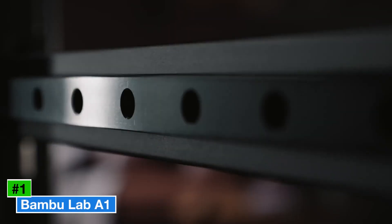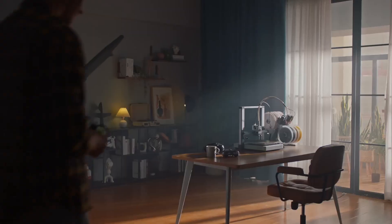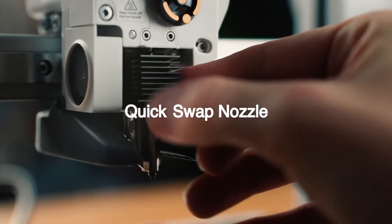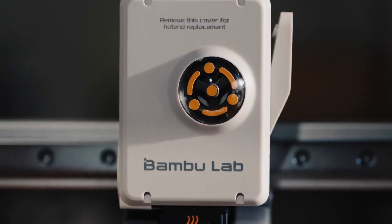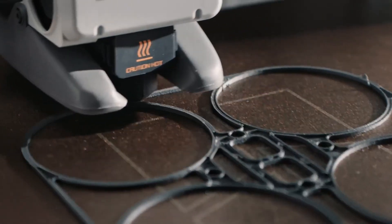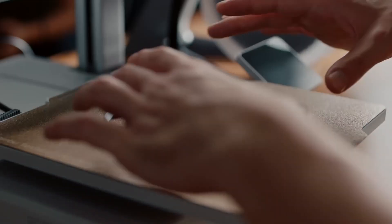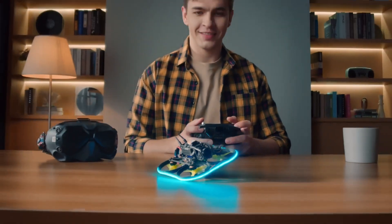Number 1: Bambu Lab A1. The Bambu Lab A1 takes the top spot as the best 3D printer for 2025, offering a perfect blend of speed, quality, and affordability at $399 for the base model or $559 with the AMS Lite multicolor system. Its 256 x 256 x 256 mm build volume accommodates a wide range of projects, supporting PLA, PETG, TPU, and ABS. The A1's Cartesian bed-slinger design, combined with a direct-drive extruder and all-metal hotend, achieves print speeds up to 500 mm/s with exceptional precision.